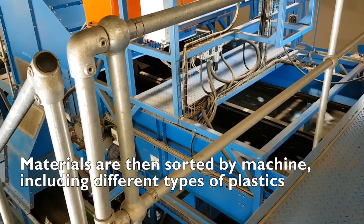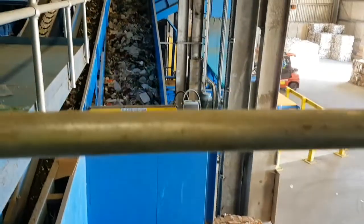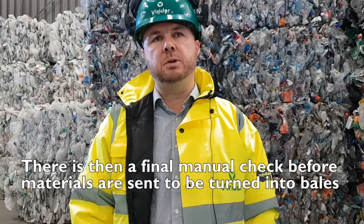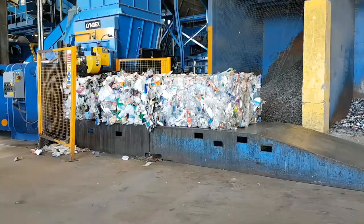So plastic, fibre, metals, and so on. From there it continues its journey back through the MRF, where it has a final hand check — we pick out anything that hasn't been sorted during the process — and then finally we bale it.